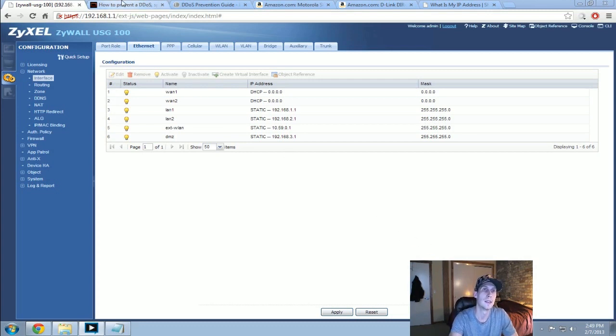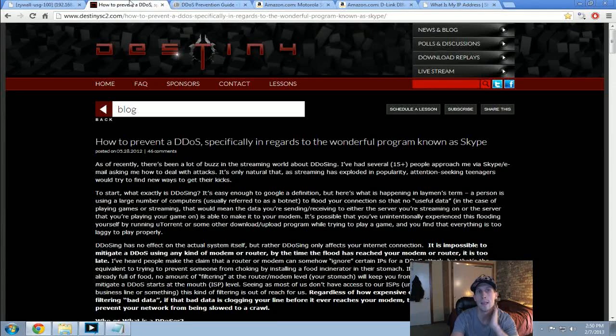I want to show you a couple of guides linked below that explain this much more in-depth than I can. First, there's one on Destiny's page — he's a famous streamer for StarCraft and League of Legends. He talks about how people can get your IP address. For Xbox, the methods I know of are: getting matched in a party or lobby with you, being in a private chat, or being in a party chat.